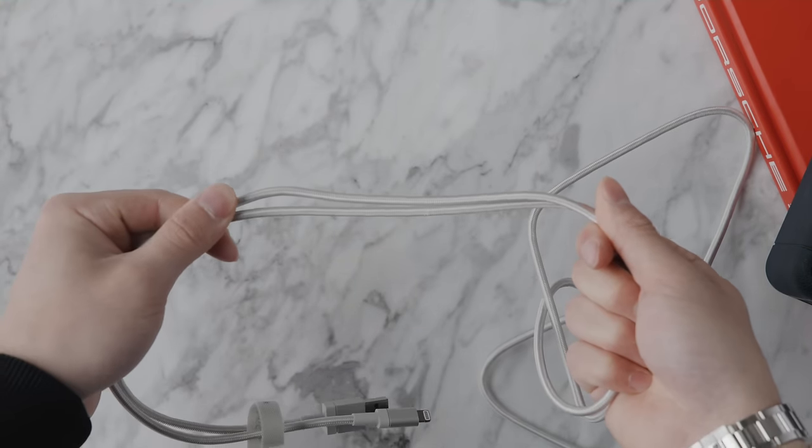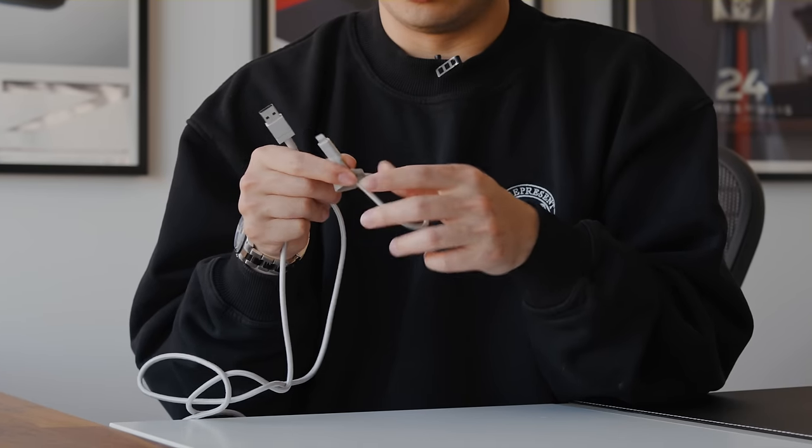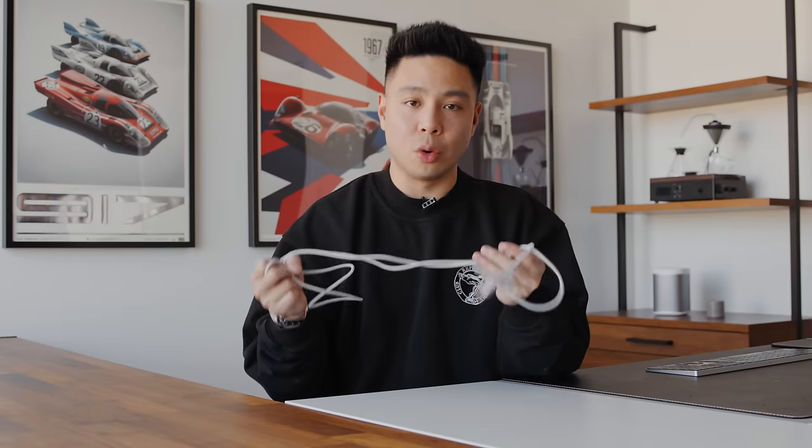It's available in USB-C to Lightning, USB-A to Lightning, and USB-C to C, among many other options. The braided finish has a good level of flex while still feeling reinforced. The ends are nicely tapered — important since that's where most cables break — and they're MFI certified, which is always good. If you're looking for a simple cable, the Amazon Basics option is slightly cheaper than Anker and is a really solid choice.